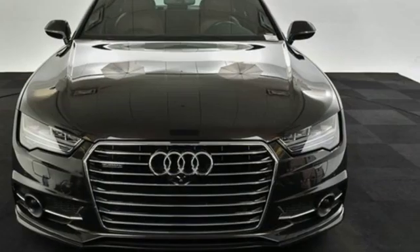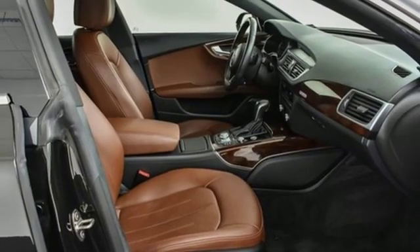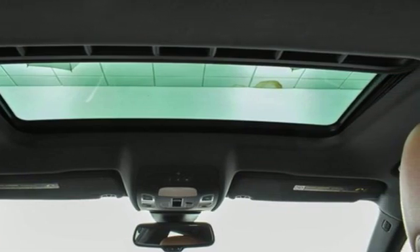Also included: an intercooled supercharged V6 engine, sport suspension, external memory control, voice activated climate controls, gas pressurized shocks, and auto dimming rear view mirror and power heated mirrors.